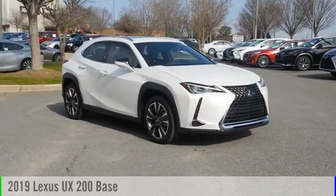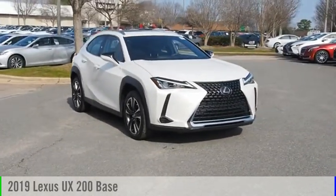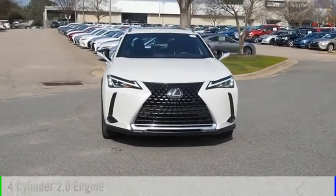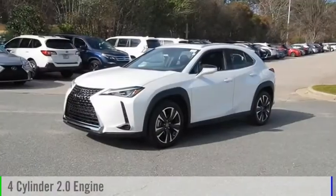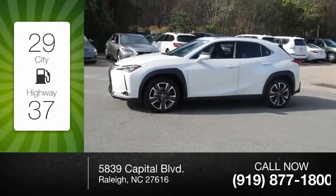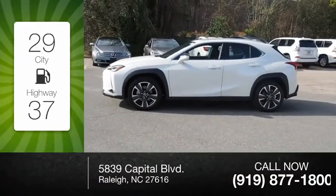Stop by and take a look at the 2019 Lexus UX. This vehicle is powered by a front-wheel drive four-cylinder 2.0-liter engine with great fuel efficiency, saving you money by requiring fewer trips to the gas station.